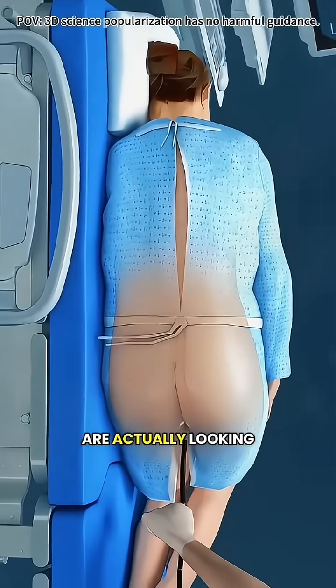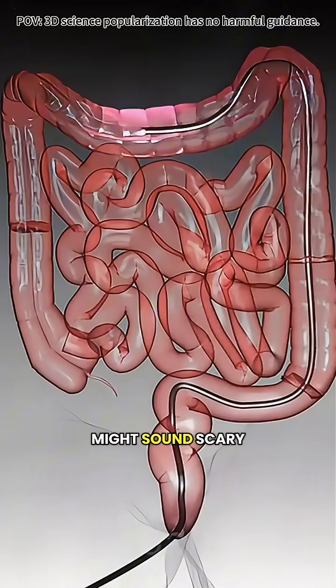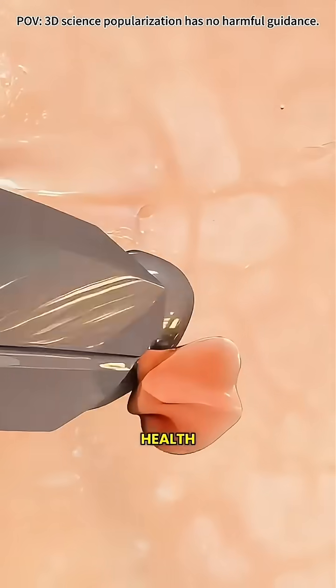Have you ever wondered what doctors are actually looking at when they put a camera inside your colon? It's called a colonoscopy, and while it might sound scary, it's truly one of the best ways to catch colon cancer early — like a safety gate for your health.